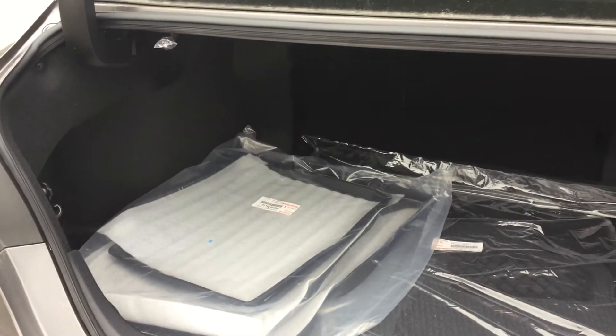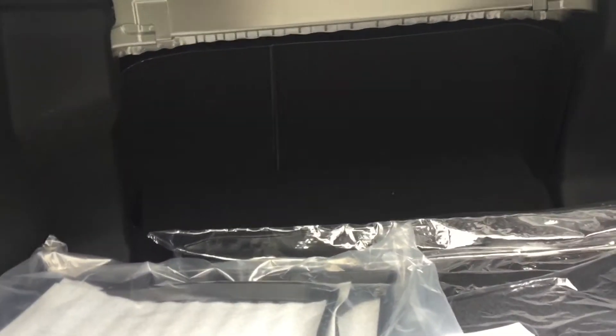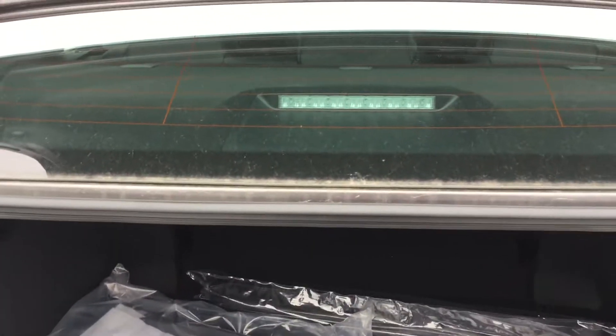Nice and clean look. They've added a really nice feature here — you can see the pull switch. You just have to pull that and you can move the seats forward, which is a really nice feature if you need extra space.